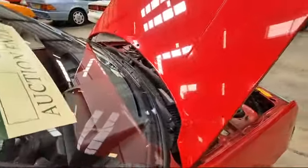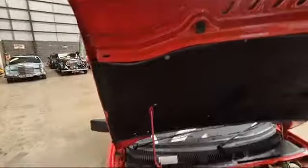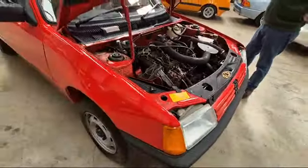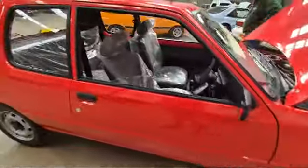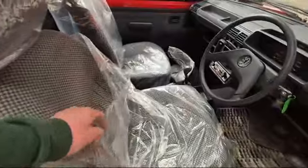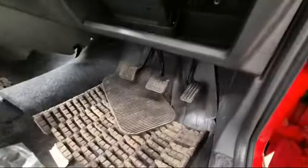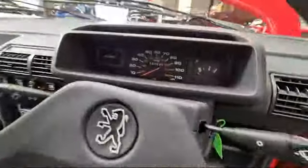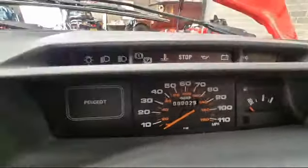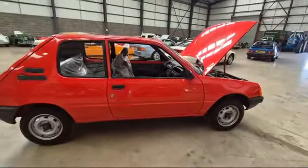I'm going to turn it off — don't want to run her for too long. 29 miles from new. Now according to the vendor, it was purchased, lady-owned, drove home, and very shortly after very sadly ended up with a heart attack and never used it. So it's sat in the garage languishing. Still got plastic on the seats. Seats are as new, pedals as new, steering wheel as new, tyres as new — 29 miles.